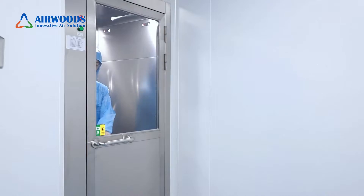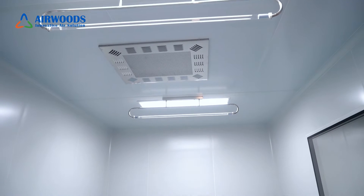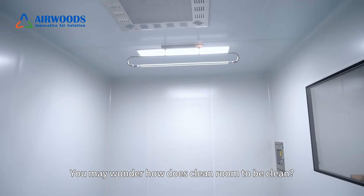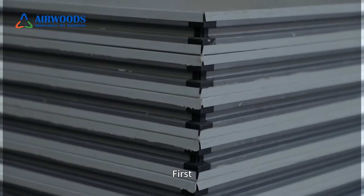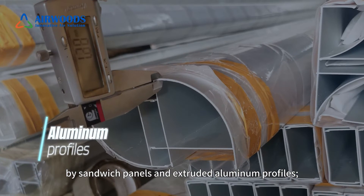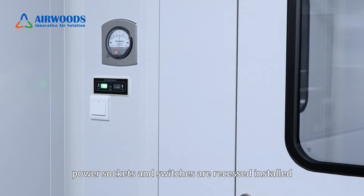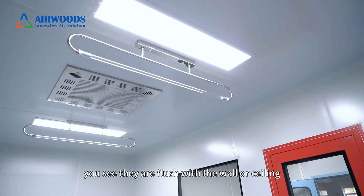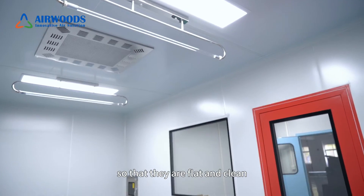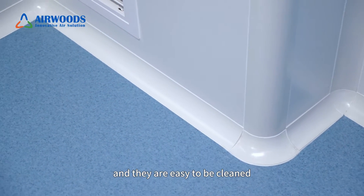Now we are in the clean room, which is usually for production activities. You may wonder how the clean room stays clean. First, the clean room is constructed with sandwich panels and extruded aluminum profiles. The doors, windows, power sockets, and power switches are recessed and installed flush with the wall and sealed, so they are flat, clean, and corners will not contain dust. They are easy to clean.